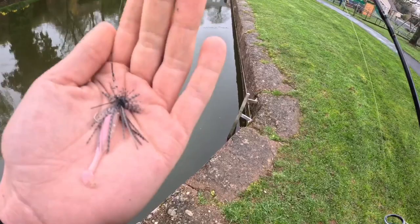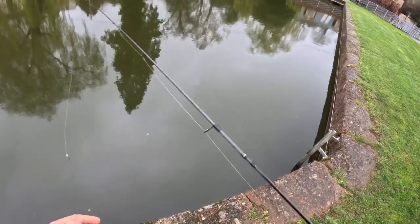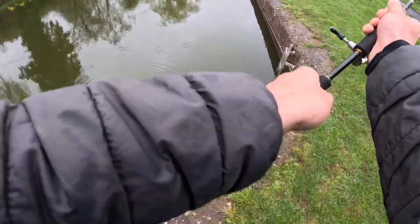Starting with a Kytec mono spin jig - this is a 2.3 gram on a two-inch easy shiner. The water is a little bit murky, so a nice bit of vibration and a nice paddle tail should get us some perch.